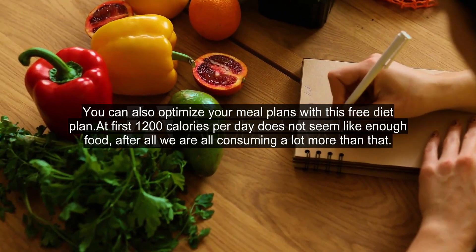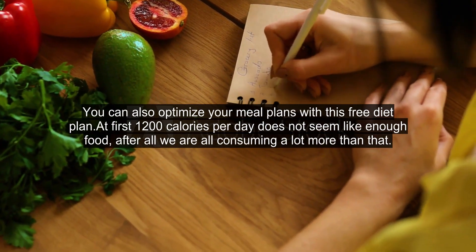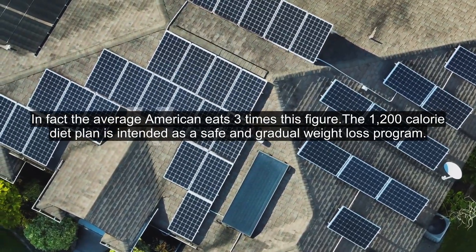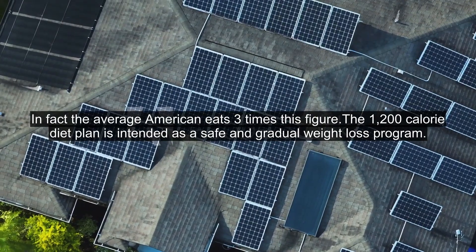You can also optimize your meal plans with this free diet plan. At first, 1200 calories per day does not seem like enough food — after all, we are all consuming a lot more than that. In fact, the average American eats three times this figure. The 1200 calorie diet plan is intended as a safe and gradual weight loss program.